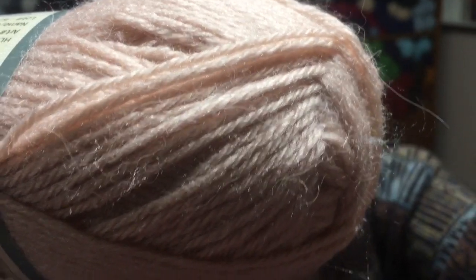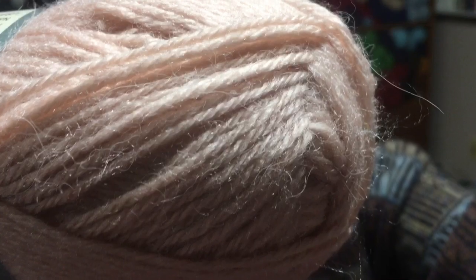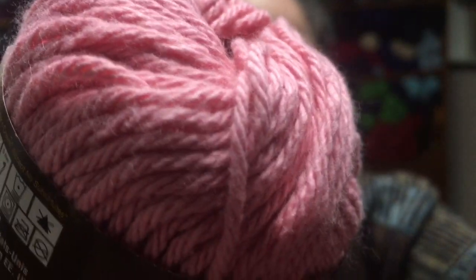Also from Hobby Lobby, I have Yarn Bee Brushworks in the color blush. This one is 80% acrylic, 20% alpaca, 254 yards. Then I have Sugar and Cream in the color rose pink, and that one is 120 yards, 100% cotton.